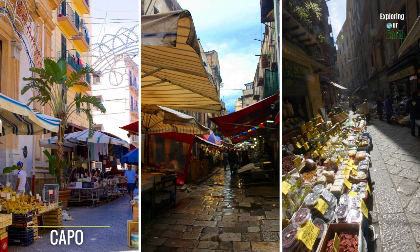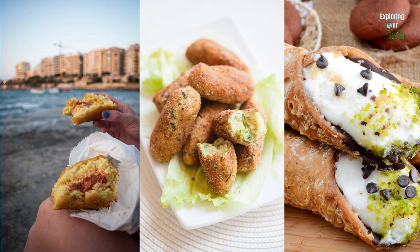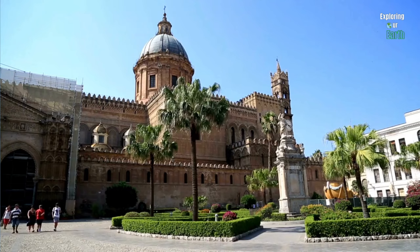For lunch, we highly recommend visiting Palermo's bustling markets of Capo, Ballarò, and Vucciria. Here you can indulge in heavenly arancini, crispy sfincione, and finish off with cannoli.